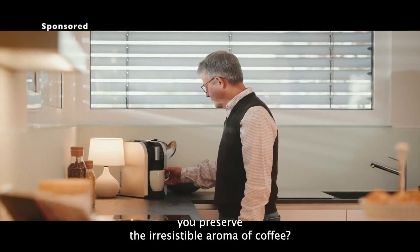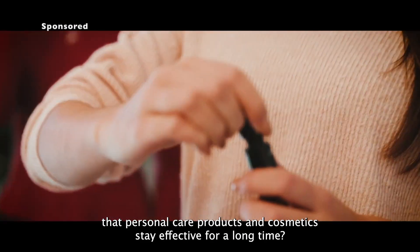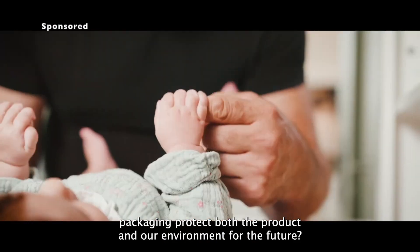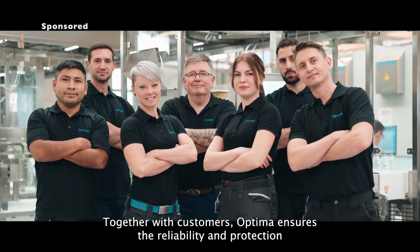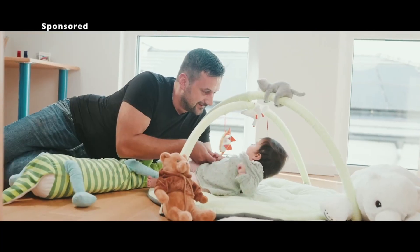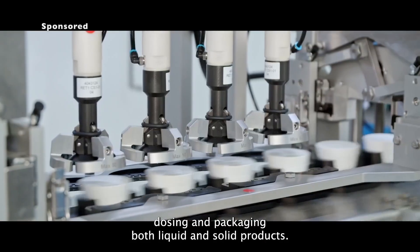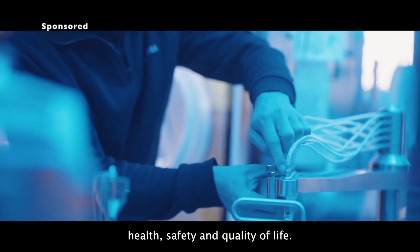How do you preserve the irresistible aroma of coffee? What ensures that personal care products and cosmetics stay effective for a long time? Can hygiene product packaging protect both the product and our environment? Questions like these have been driving Optima for more than 100 years. Together with customers, Optima ensures the reliability and protection of challenging product packaging and ensures they reach the people who depend on them each day. Optima is a technology leader in filling, dosing, and packaging both liquid and solid products. Their solutions make valuable contributions to better health, safety, and quality of life.